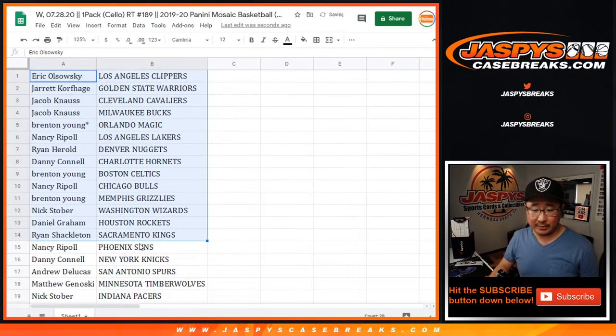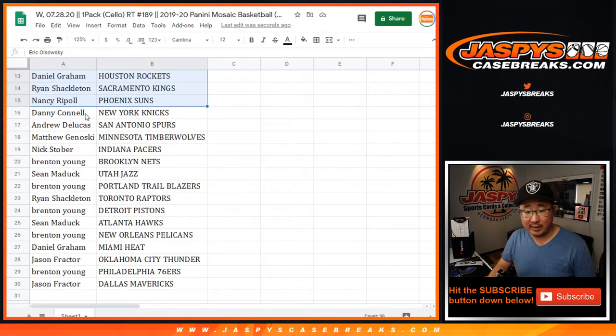I'm not going to read off all the names for just this little pack break, but let's see who has the Grizzlies. Brenton with the Grizz — maybe we'll find a Ja Morant in there. And Brenton, you also have the Pelicans. Nice.